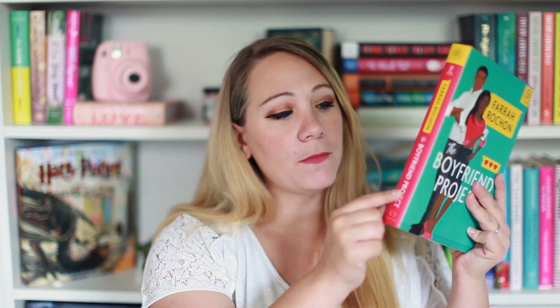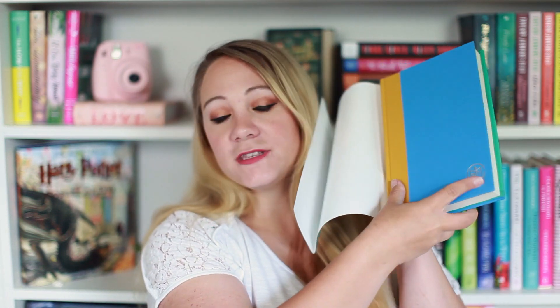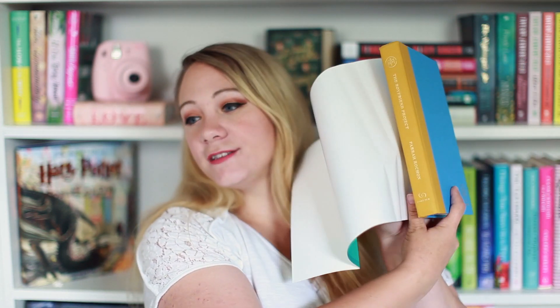The first selection is The Boyfriend Project by Farrah Roshan. I should also mention that all Book of the Month books come color-coordinated with the month, and it'll tell you on the back what month you got it — so this says May 2020. When you open up the hardback, it'll have the Book of the Month seal right there on the inside as well as on the hardback, so you can always tell when you have a Book of the Month book.